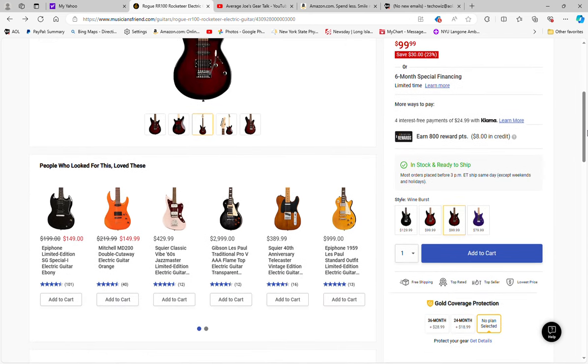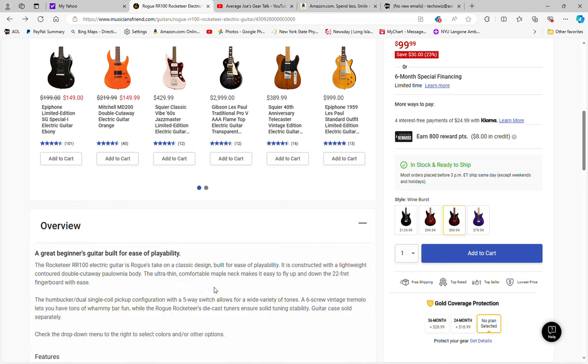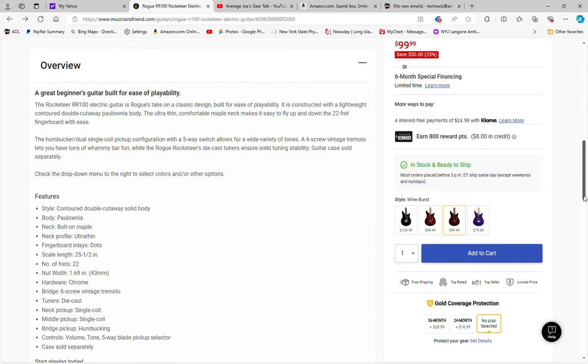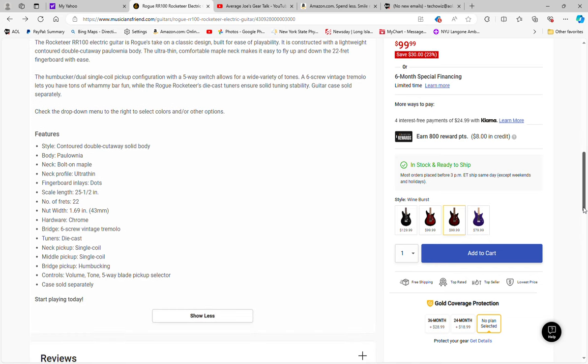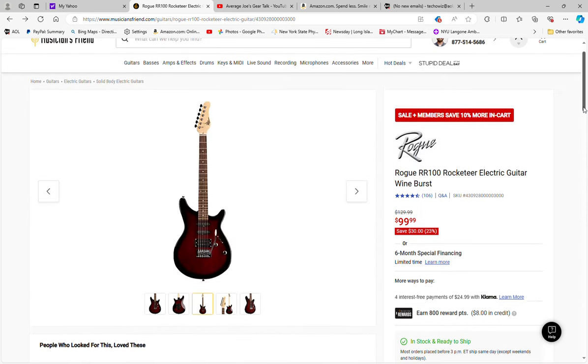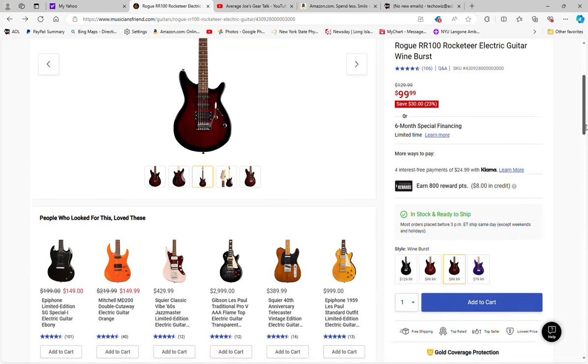It's like a low-end Squier in terms of quality. Ultra-thin neck, 22 frets, 25 and a half inch scale length, single coil, single coil, humbucker, five-way blade switch. Doesn't look like it has any push-pull capability on it, but it's a nice looking guitar in this wine burst color. For under 90 bucks with free shipping, that's a solid deal.